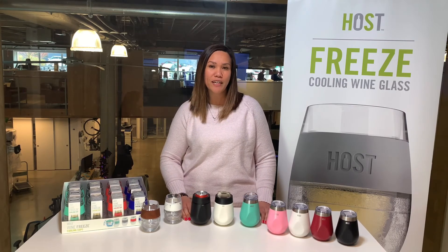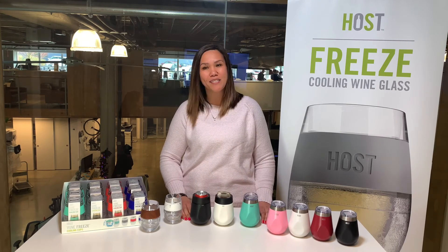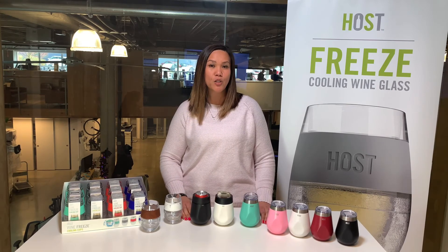Hulse is your go-to chilling and cooling brand and we are always designing new innovative products to bring to market. Thank you for watching and check us out on tundra.com/hulse or truebrands.com.